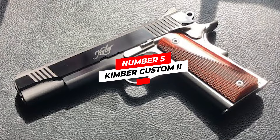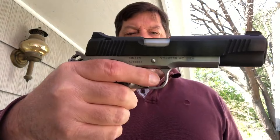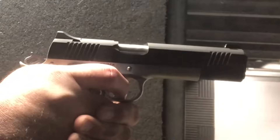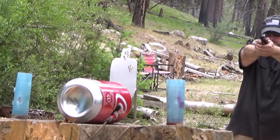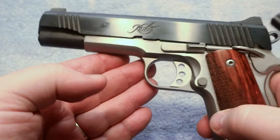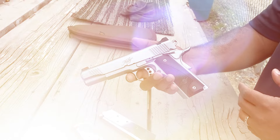Number five: Kimber Custom 2. The Kimber Custom 2 is a full-size semi-automatic pistol featuring a 5 inch barrel, an aluminum frame, and a stainless steel slide. It has a single action trigger and a thumb safety, making it suitable for both novice and experienced shooters. It comes with white dot sights for quick target acquisition and a checkered double diamond grip for a secure hold. The 5 inch barrel and precision machined slide and frame allow it to consistently hit targets at longer distances.